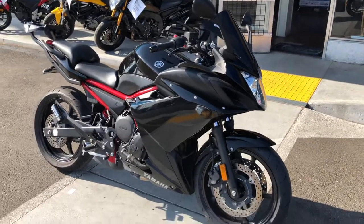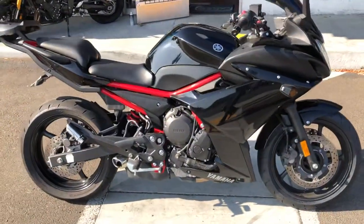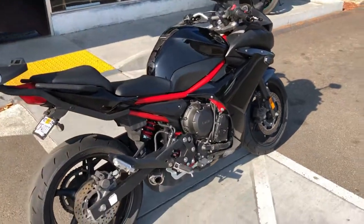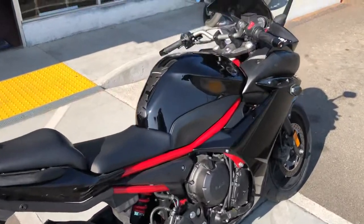Priced at only $5,499 with finance options available. Stop on by Santa Clara Cycle and check it out. You can reach us at 408-730-0600.